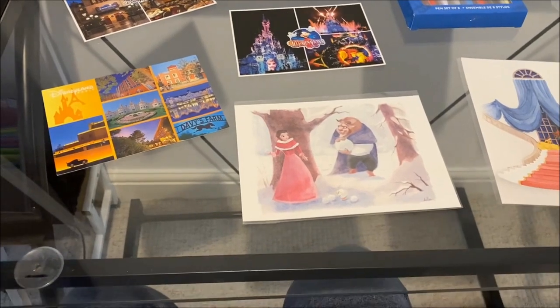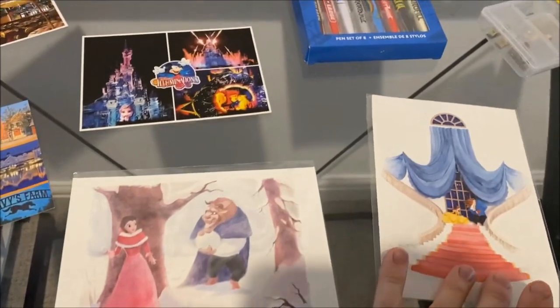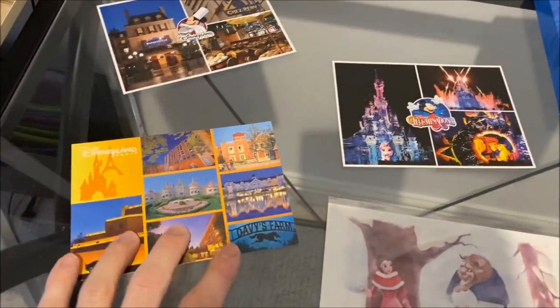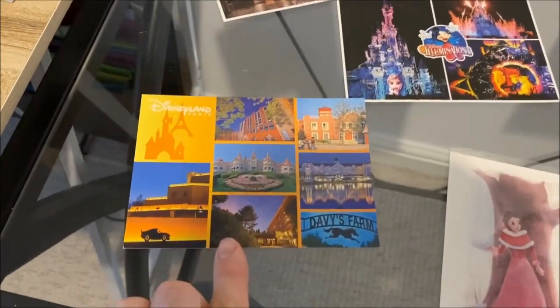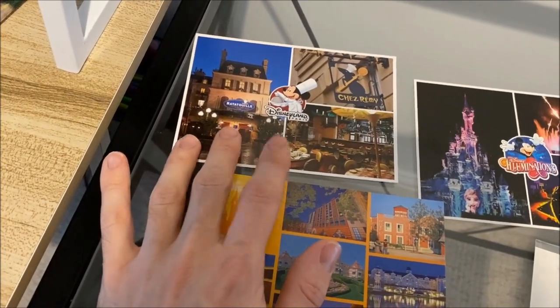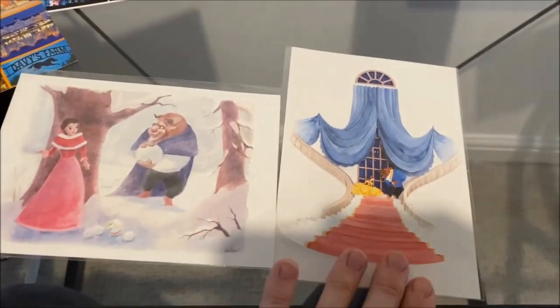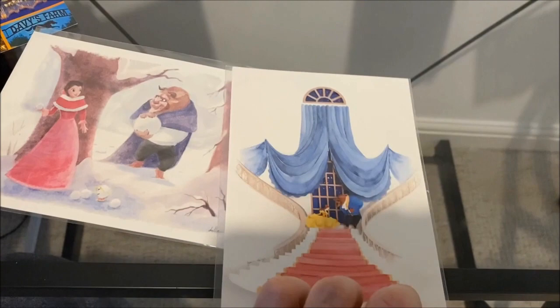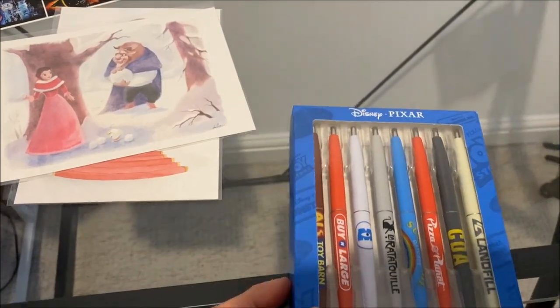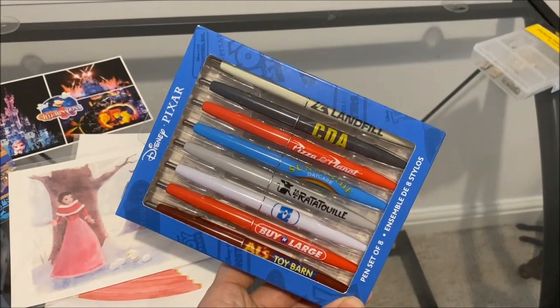I found some things while sorting stuff out that I think are quite cute. There are some Disneyland Paris postcards - a hotels one, an illuminations one, and a Remy area one. I also have two Beauty and the Beast ones from the American parks - they're gorgeous, in plastic, and stunning. And I found these which I was looking for ages ago - the Pixar pens, a set of eight for only six pounds. They're so cool.